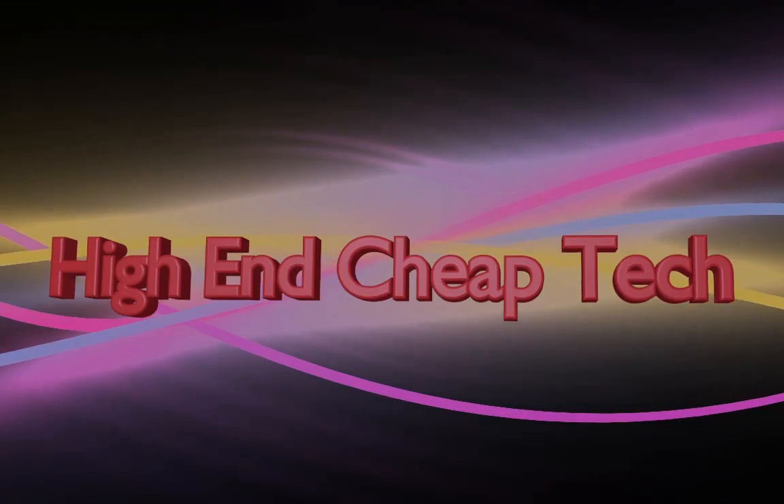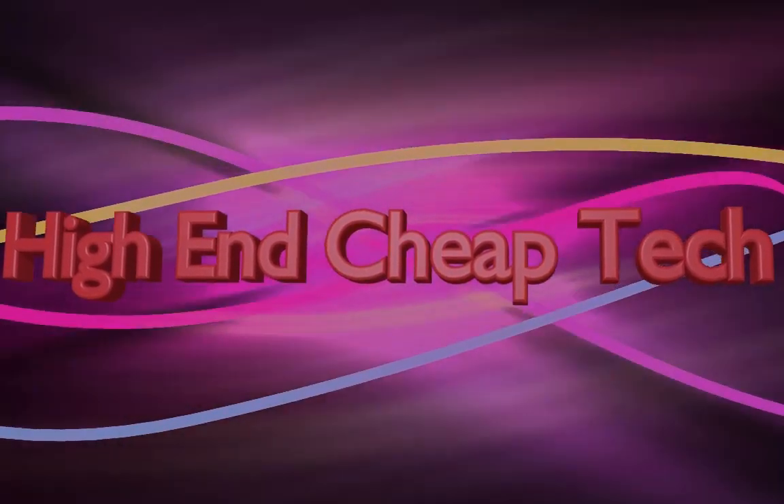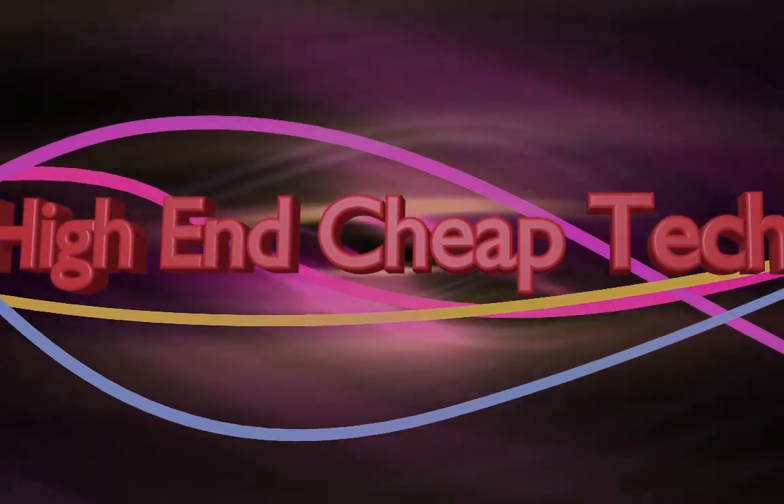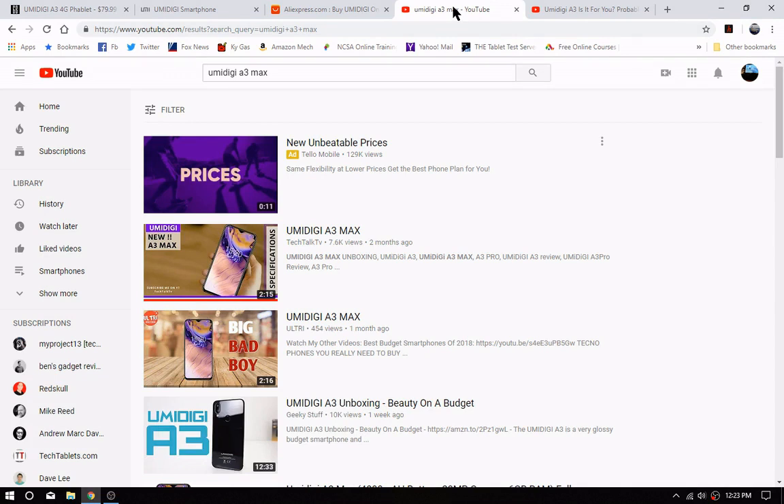Okay kids, just something to be on the lookout for. I noticed these all over the web today, popping up in my recommended. There is no such thing as a Umidigi A3 Max — just like they never even came out with an A3 Pro. It doesn't exist.